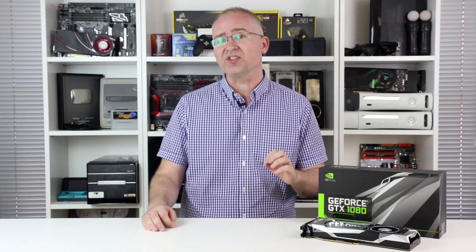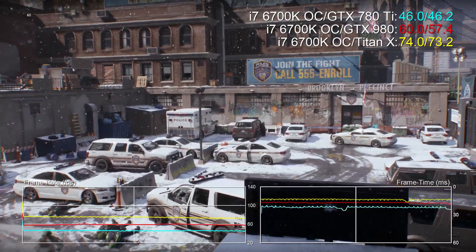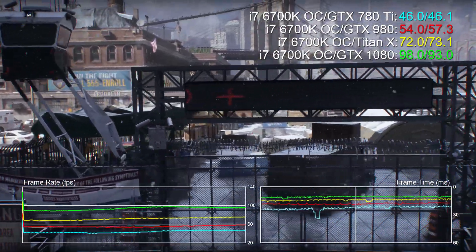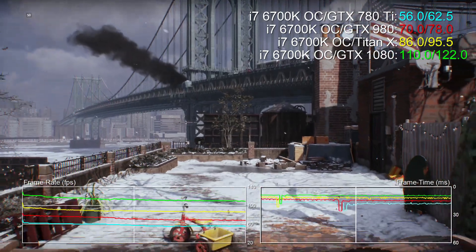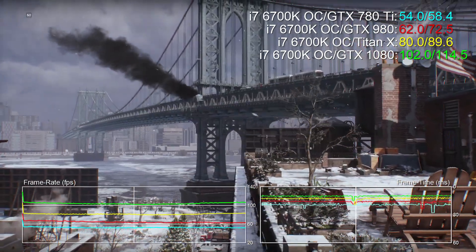Titan X, the big chip Maxwell, and the true successor to the 780 Ti, arrived in March 2015. As we add that to the graph, we're 59% faster than the 780 Ti. And now for the one you've been waiting for, GTX 1080. It's over twice as fast, handing in a 94 fps average. Stack up the percentages and it goes like this — on this game at least, NVIDIA's new card is 27% faster than Titan X, 62% faster than GTX 980, and it absolutely canes the 780 Ti.